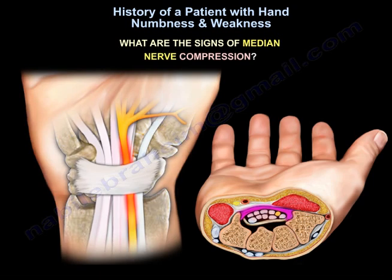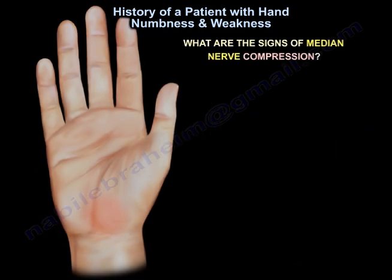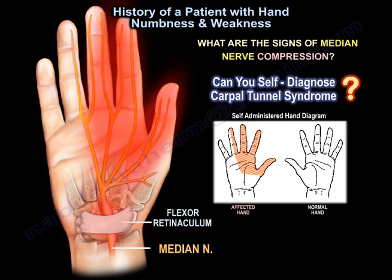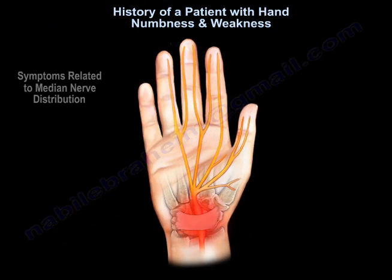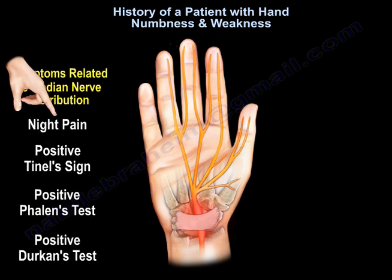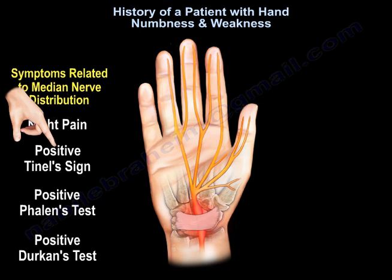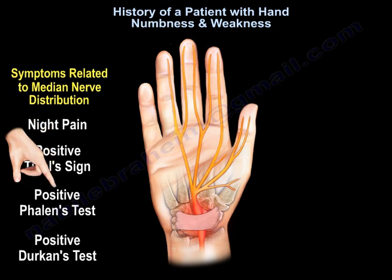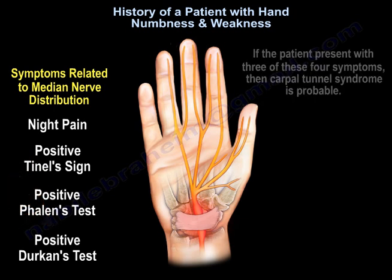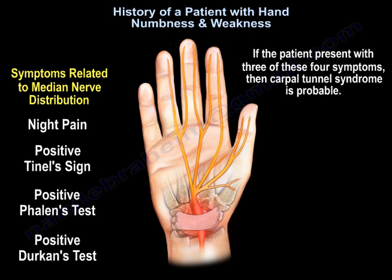What are the signs of median nerve compression, and can the patient self-diagnose? Symptoms related to median nerve distribution, night pain, positive Tinel's sign, positive Phalen's test, and positive Durkan test. If the patient presents with three of these four symptoms, then carpal tunnel syndrome is probable.